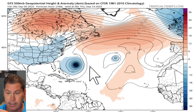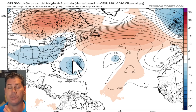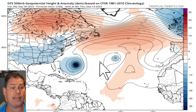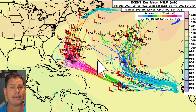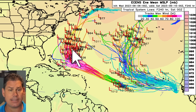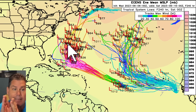There are significant differences in the extended range between the global guidances right now. The European model actually has it slowing down, while the GFS continues to keep the same speed of 14 to 18 miles an hour and even picks up speed as it gets closer. Looking at the European ensemble guidance, most of them have been taking it out to sea, but even those ensembles have been creeping it a little bit closer.